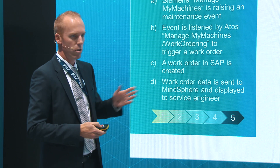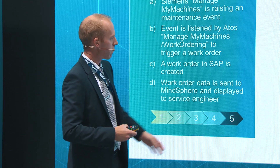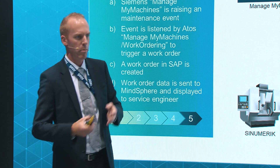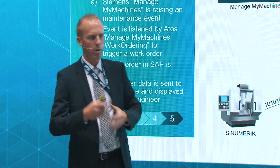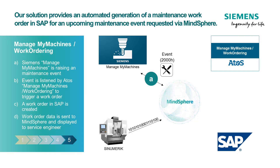But to get into detail about how it works: here you see the machine that sends you data, where you have a transparent overview with the Manage My Machines app from Siemens about your historic and current data. But that's not all — you can generate different events via this app, for example runtime, failure, pieces produced, and several other things that can be relevant for you.